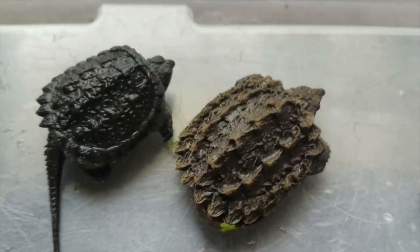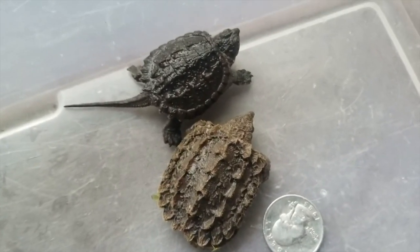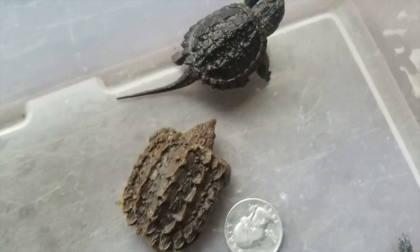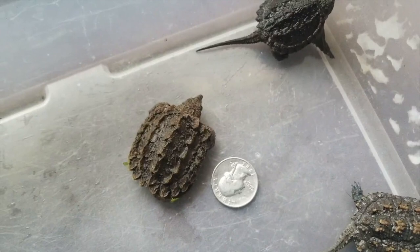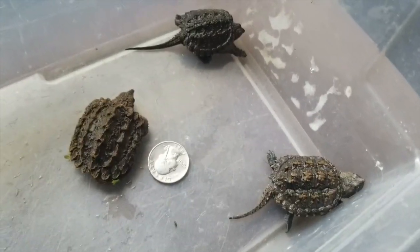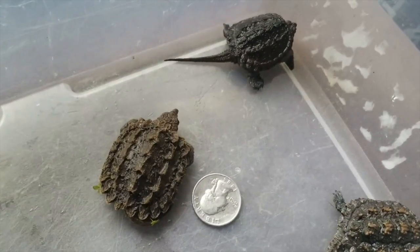Just notice some differences here between the common snapping turtle — which you most likely found — and the alligator snapping turtle. Look at the shell difference, the color difference, the size of the head. It's a different turtle. With the three of them together it might be a little hard to tell between the Florida and the alligator, but it's pretty easy to tell between a common snapping turtle and an alligator snapping turtle.